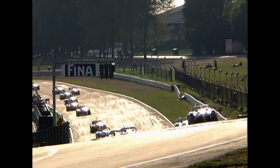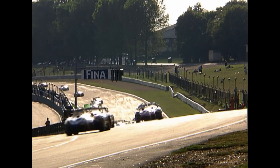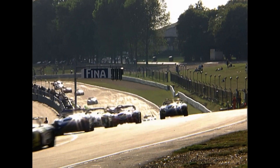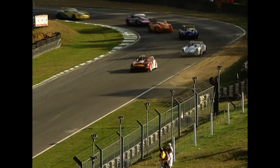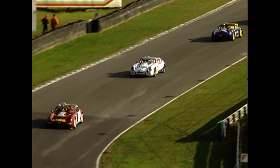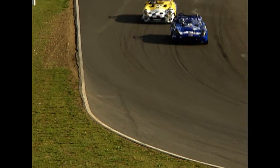Jamie Campbell-Walter making a good restart at the green, already four or five car lengths ahead as he gets to Paddock Hill Bend. And it seems things are speeding up behind him. Michael Caine still second, Mike Jordan third, Greg Caton fourth. Steve Hyde gives away fifth position to Troy Dunlop in the wine-coloured car, so Hyde drops down to sixth place.